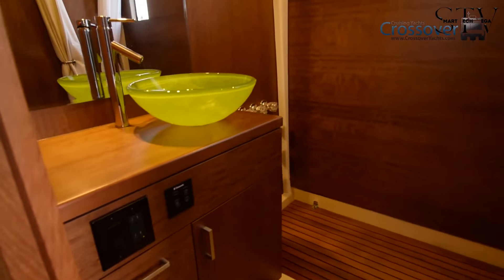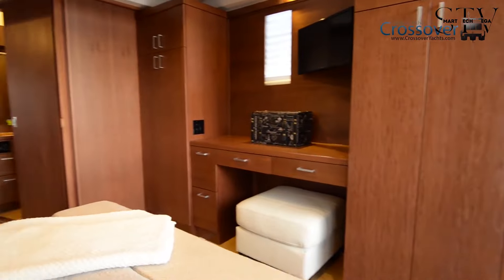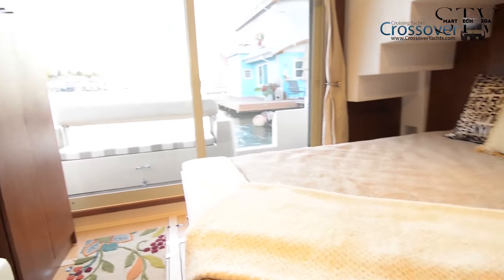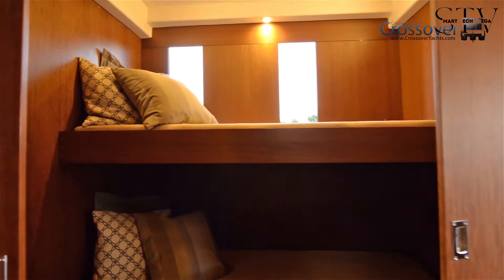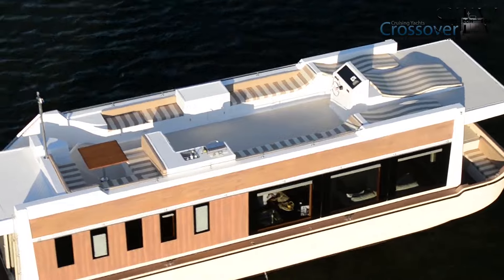As for the cockpit, it offers comfortable seating at both ends of the boat, with the forward cockpit providing stunning views while cruising. The crossover is designed for those who want the best of both worlds: luxury living on the water, without compromising on the practicality of a houseboat.